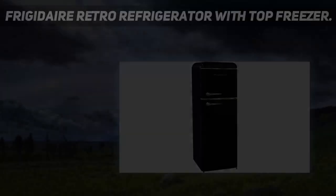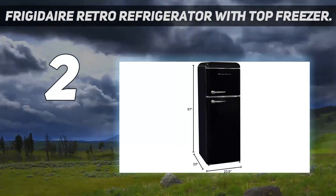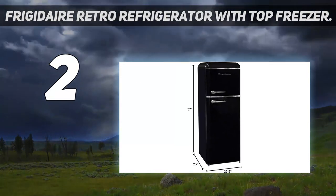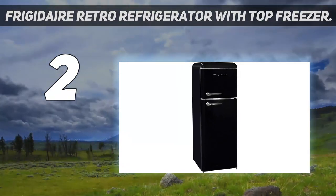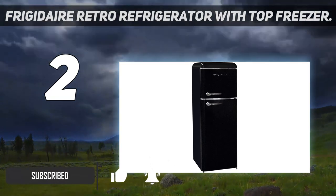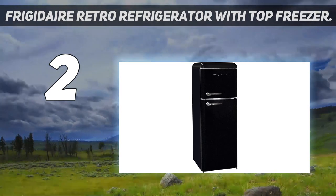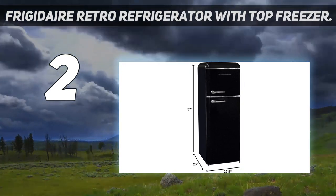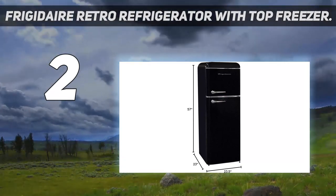Number 2 on my list: the Frigidaire Retro Refrigerator with Top Freezer. Founded over 100 years ago, Frigidaire is a brand that knows a thing or two about refrigerators. This pick is our top choice not only for its eye-catching design, but because the brand is reliable and the price is great. It's an especially good choice if you're looking for a compact fridge to fit a smaller kitchen space or as a secondary fridge for the basement or garage.